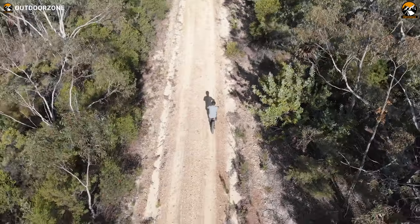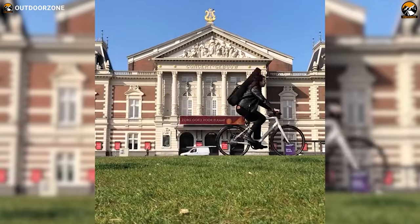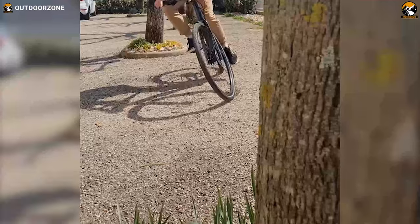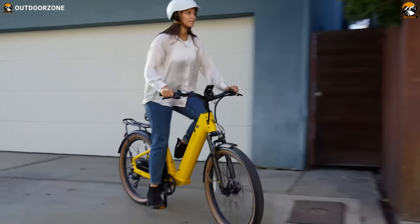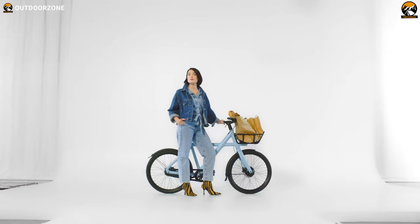Whether you're a city dweller or a suburban person, an electric bike will always come in handy. But you have to be careful about making the right choice while buying an electric bike. And in today's video, we're going to talk about the top five best electric bikes for commuting. So without any further ado, let's get started.